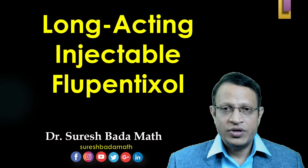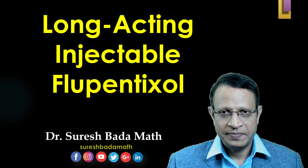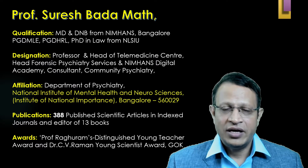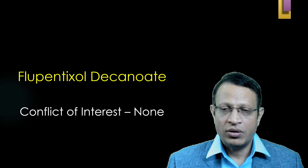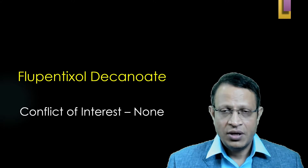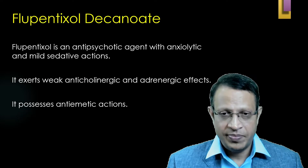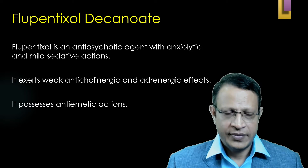Hello friends, today we are going to discuss about long-acting injectable flupentixol decanoate. I am Dr. Suresh Bhadamat, professor of psychiatry working at the National Institute of Mental Health and Neurosciences, Bangalore. In this video I will be discussing about flupentixol decanoate. Conflict of interest is none — no person, no industry, or any pharma company has paid money to do this video. This video is for purely academic purpose.